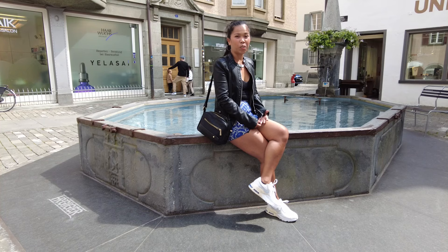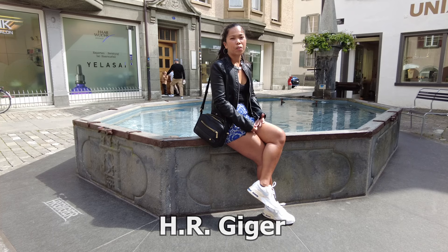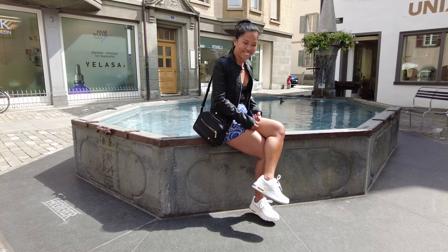Hello guys! Today I'm here in the old town in Coeur and behind me is a special fountain. It has the design from the memory of the Swiss artist, the name is H.R. Giger. Maybe you know also the movie Alien — he won an Oscar award for most visual effects. I will show you this special design from him.